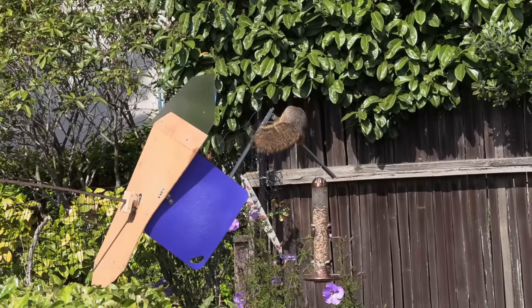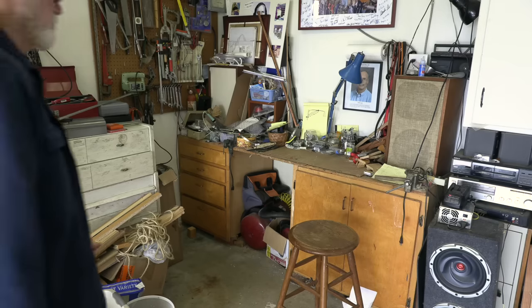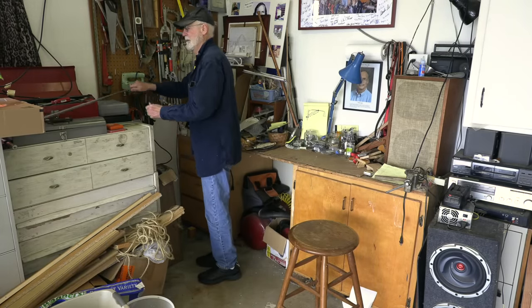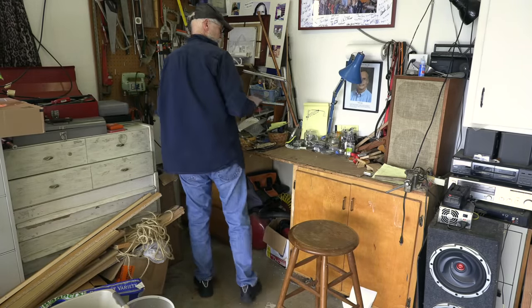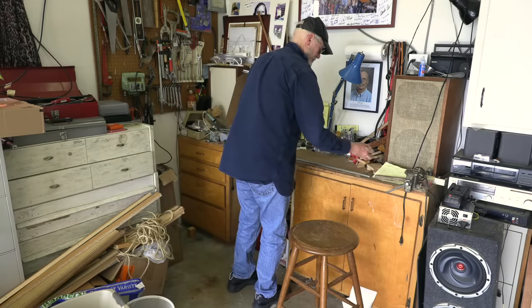With two squirrels now able to crack my bird feeder defenses, it was time to go back to the drawing board and make some improvements. My shop facility certainly didn't compare with those at the cyclotron where I had worked. It also lacked a skilled machinist, but that just made it more of a challenge.